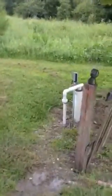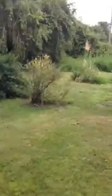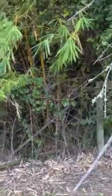There's your well equipment and there's the well. The backyard is pretty overgrown — got some bamboo back there.